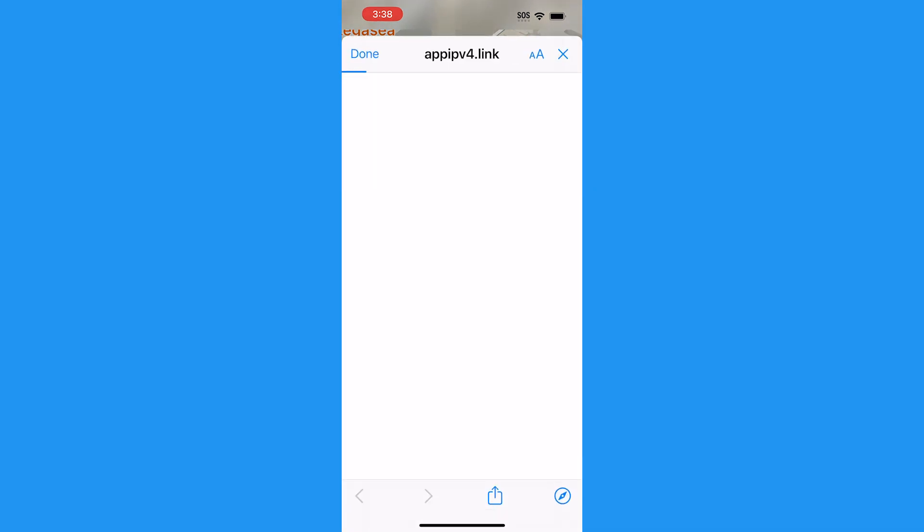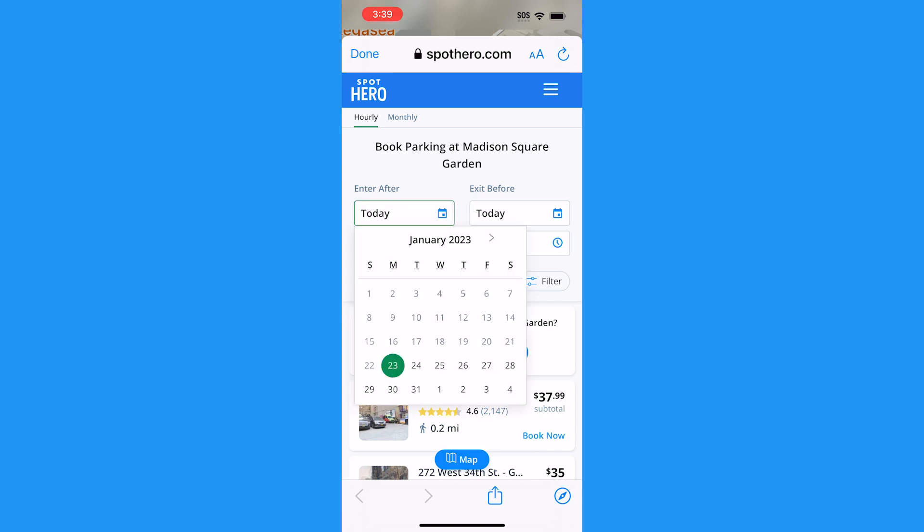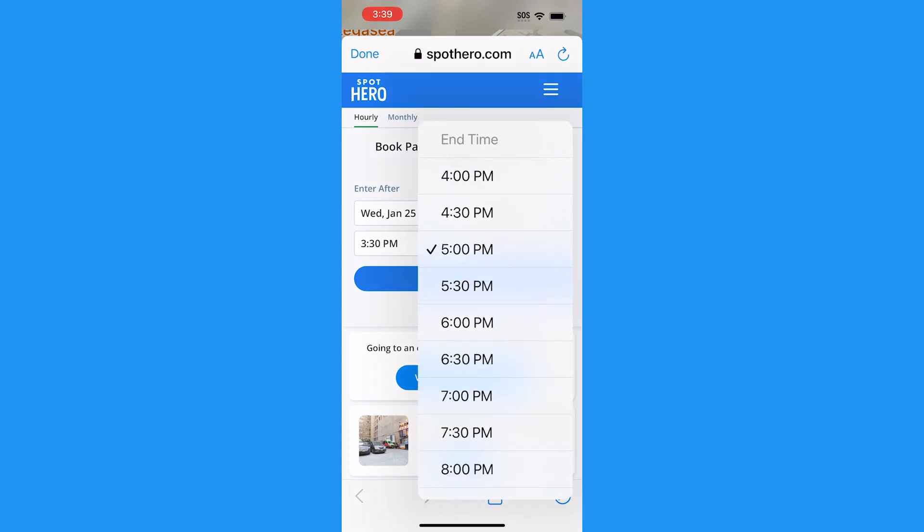You'll be directed to the SpotHero website, which will let you book and reserve a parking spot in advance so you're not looking endlessly for an open lot. SpotHero will display prices and the distance from your location.